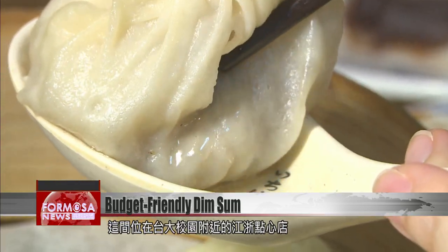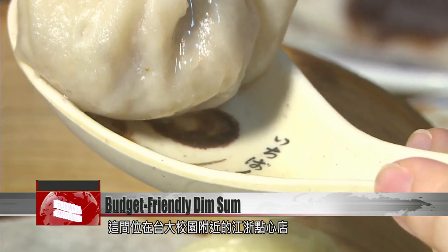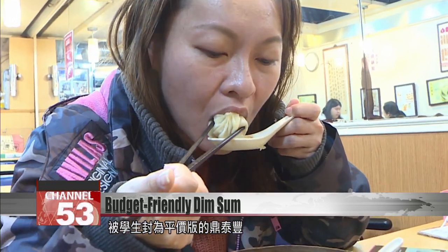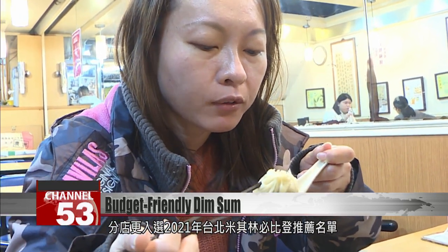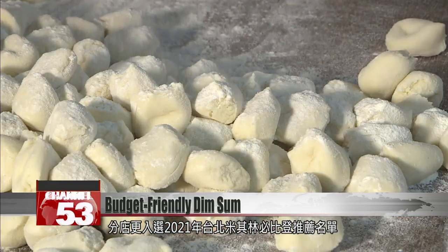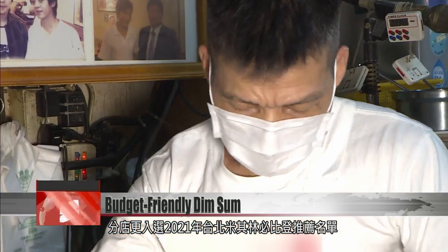This Jiang Zhe dim sum joint is located near the NTU campus in Taipei. Students call it the budgeting Din Tai Fung, after the high-end dim sum chain. One branch even won a coveted Bib Gourmand award in the 2021 Michelin Guide Taipei and Taichung.